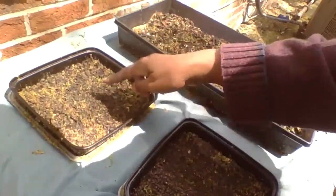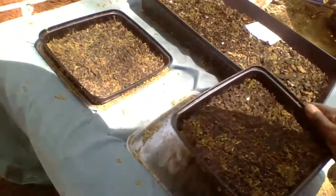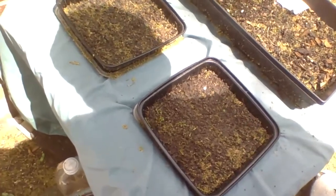This is spinach. And this is the red lettuce — might have to do a replant on that.